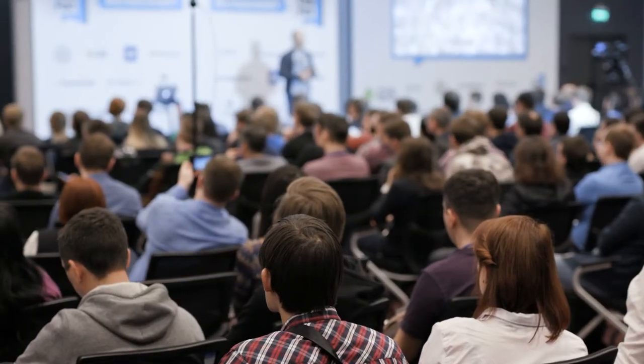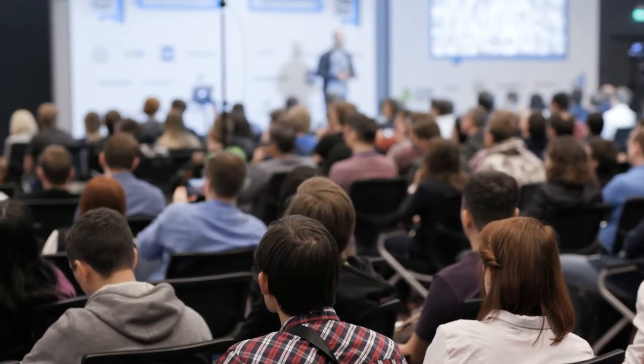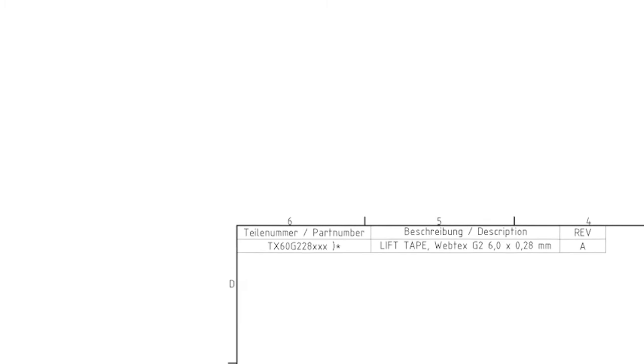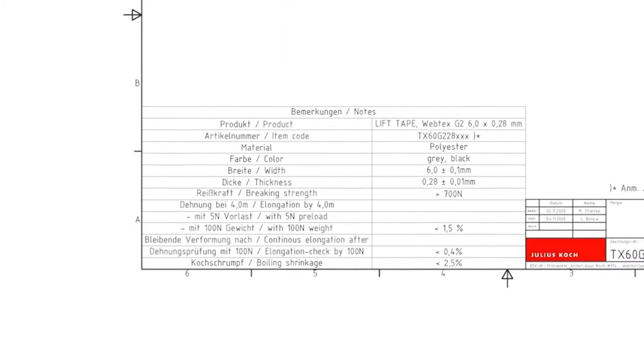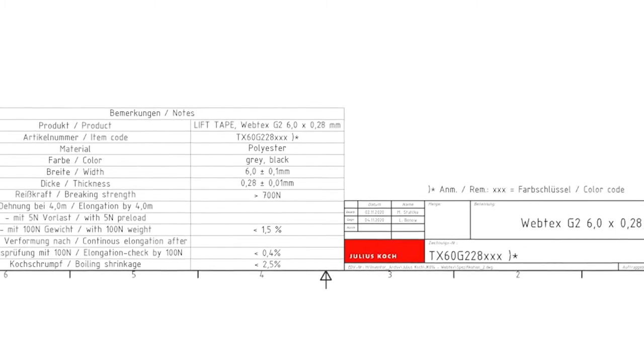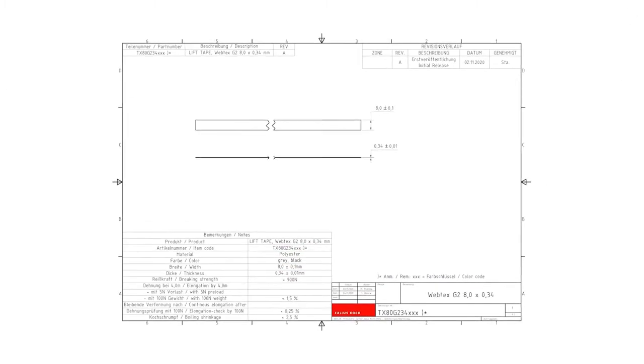We tinkered with our lift tape for a long time and couldn't keep up with the monopolist on the market. We then called on the TU Dresden to help us, who gave us a lot of technical background knowledge that we just didn't have, and took the first successful steps together to raise the whole product quality to a new level.